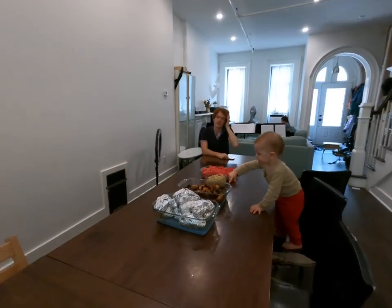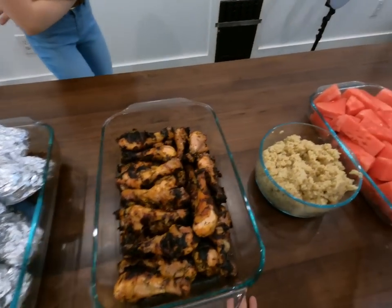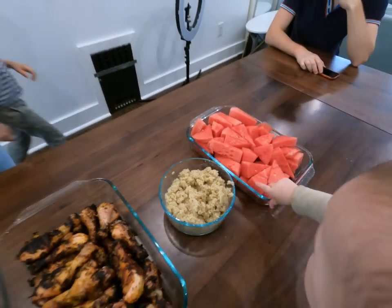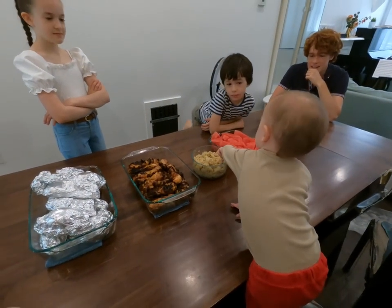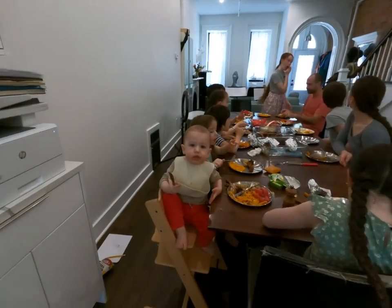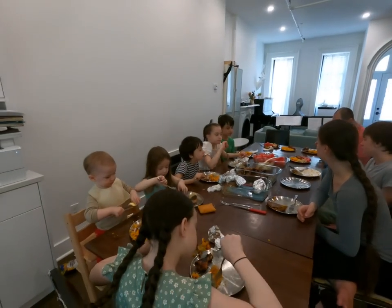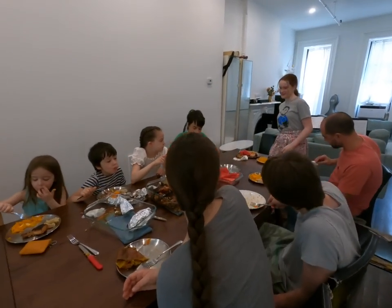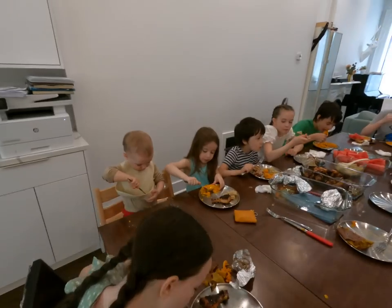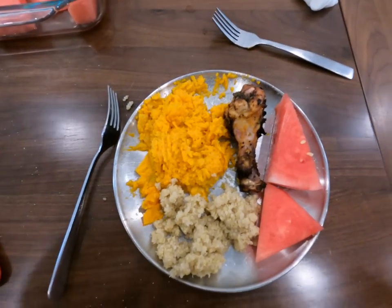Welcome to Saturday. For dinner today we are having sweet potatoes, chicken, quinoa, and watermelon. Here's our summer lunch loveliness.